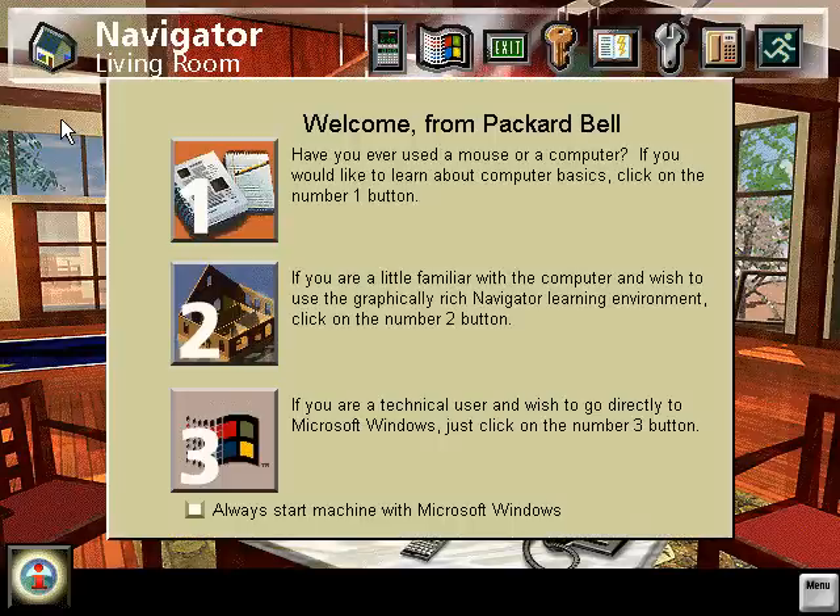Welcome from Packard Bell. We offer you two computing environments to choose from: Packard Bell's Navigator or Microsoft Windows. You may also begin by taking a quick lesson on using the mouse.